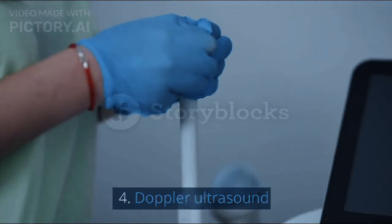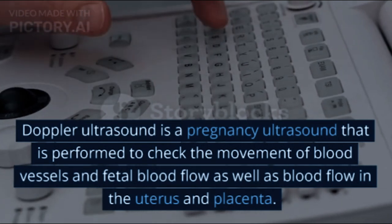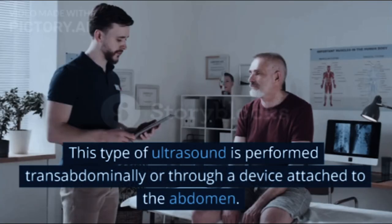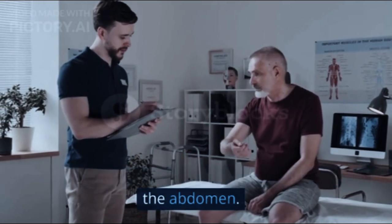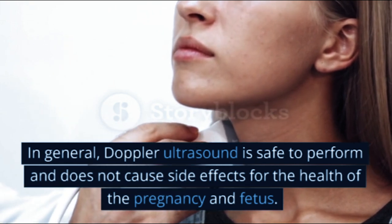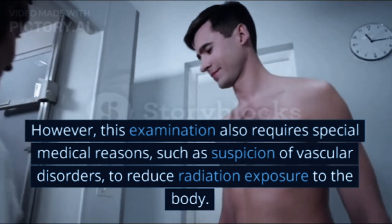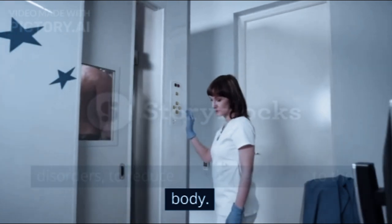4. Doppler ultrasound is a pregnancy ultrasound performed to check the movement of blood vessels and fetal blood flow, as well as blood flow in the uterus and placenta. This type of ultrasound is performed transabdominally, through a device attached to the abdomen. In general, Doppler ultrasound is safe and does not cause side effects for the health of the pregnancy and fetus. However, this examination also requires special medical reasons, such as suspicion of vascular disorders, to reduce radiation exposure to the body.